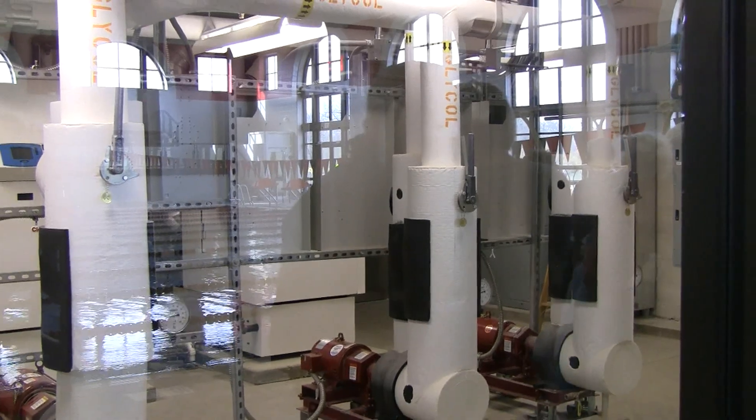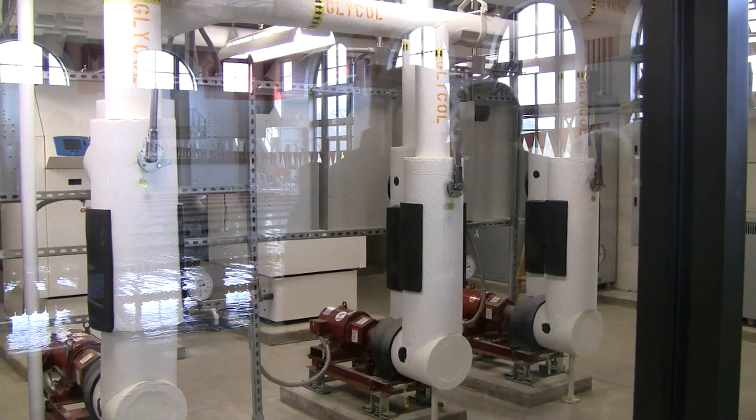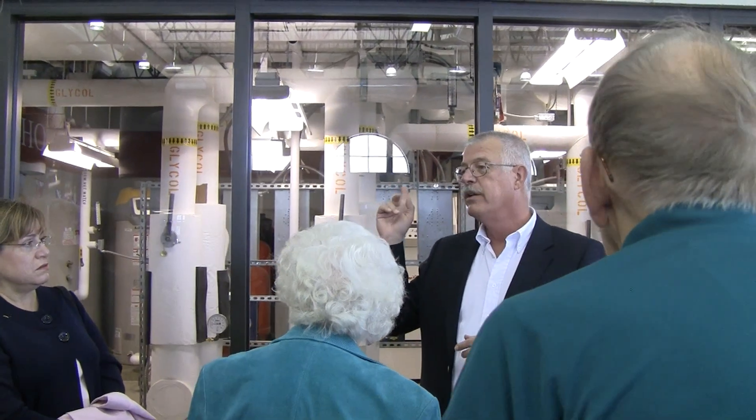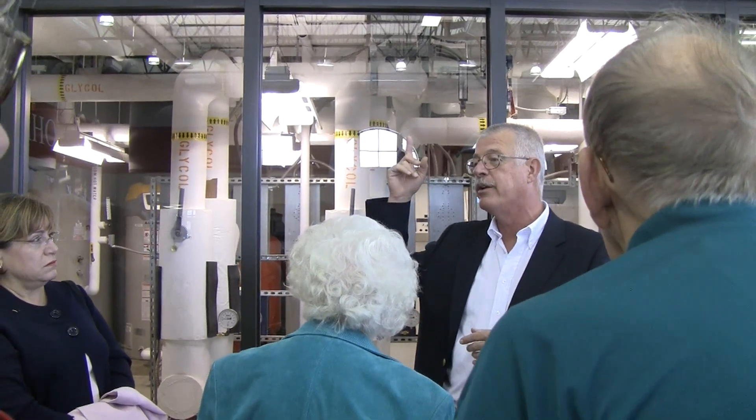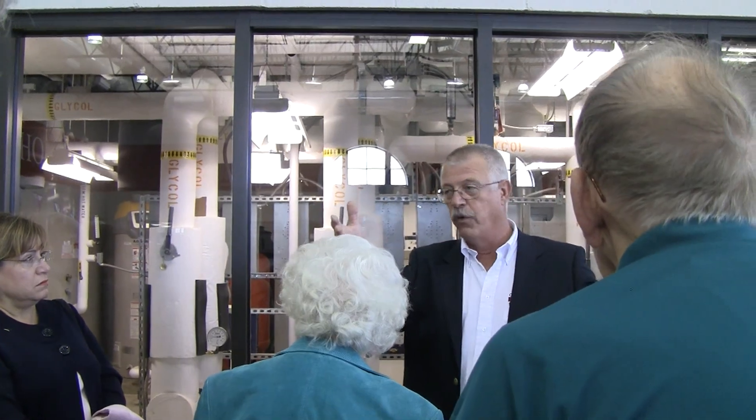We have heat pumps that provide all the heating and cooling for the locker rooms, offices, lobbies, and all those areas. We also circulate the groundwater up through the air handler to do preheating for the pool area.